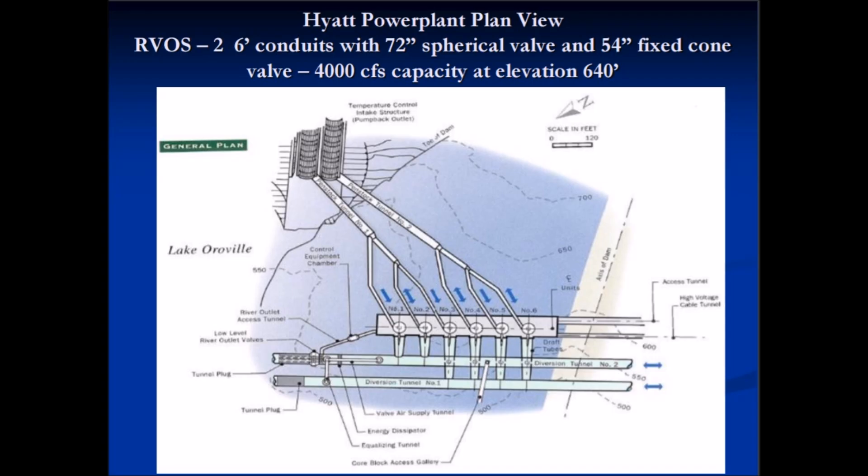Using the more simplified diagram from the 2015 DWR briefing to explain the inner workings underneath Oroville Dam: note the north arrow for orientation and the axis of the dam. Starting at the upper left is the inlet structure to the Hyatt powerhouse, which bottoms out at 640 feet elevation, feeding into two penstocks — numbers one and two — then manifolding into the six turbines in the Hyatt power plant. The water then departs the turbines into diversion tunnels one and two, exhausting out to the right into the Thermalito diversion pool.